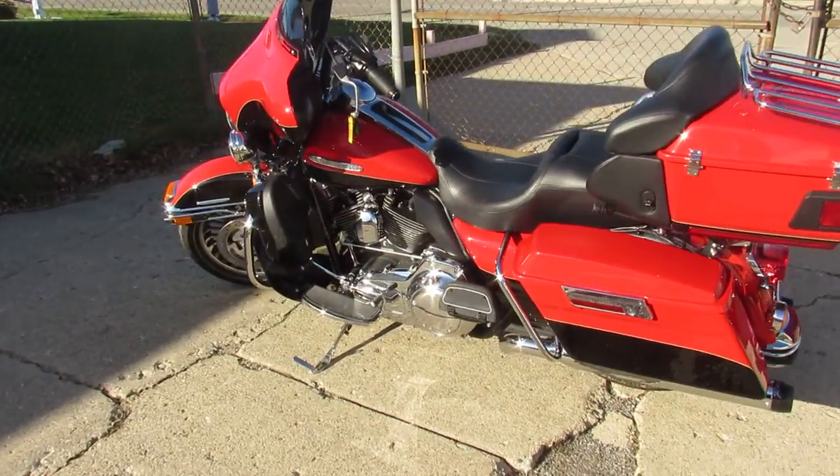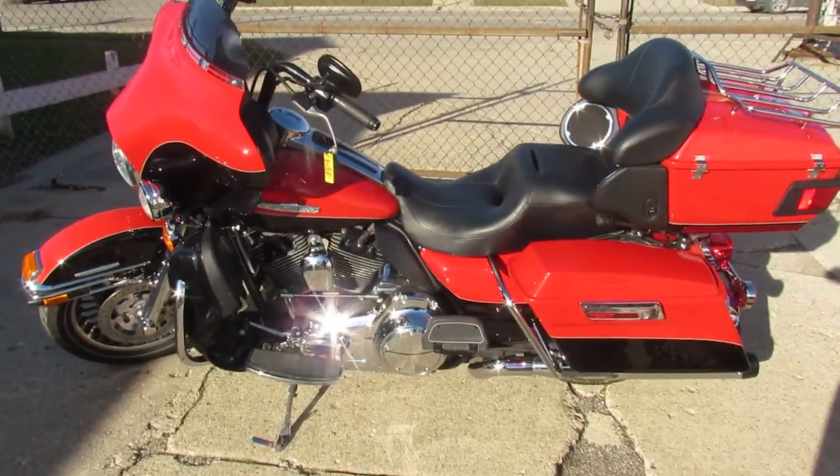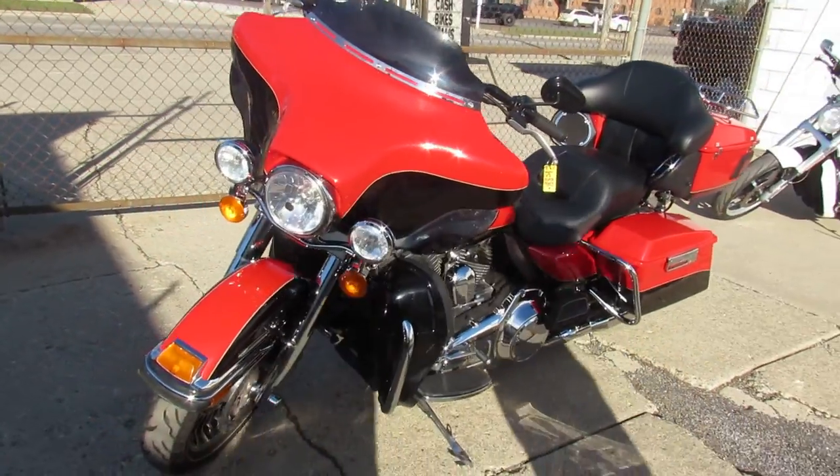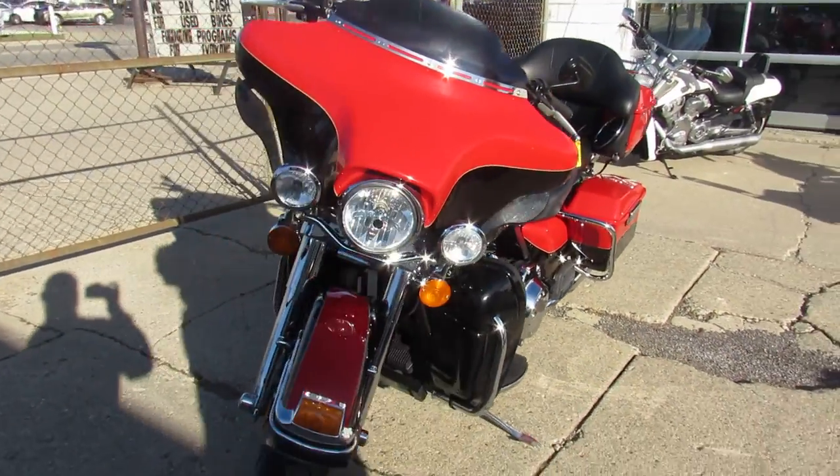Good-looking Harley-Davidson. Again, it's a 2010 Ultra Limited, comes in red and black. Guys, keep an eye on our website, YouTube channel, and Facebook page — it's ApprovalPowersports.com.